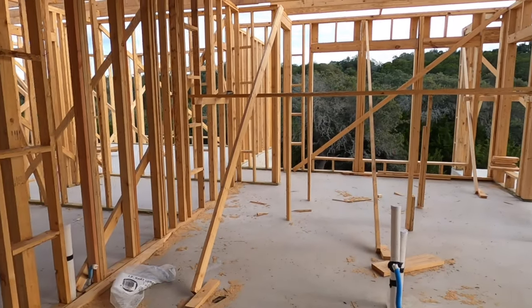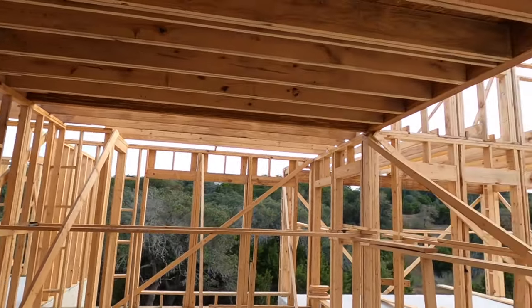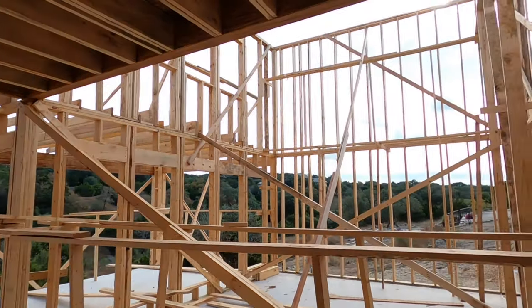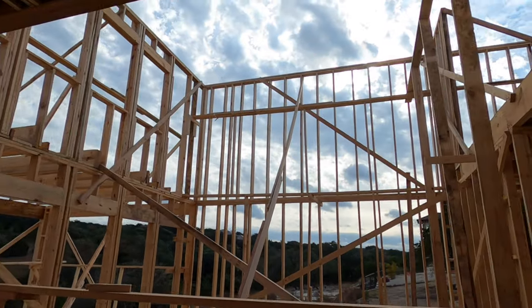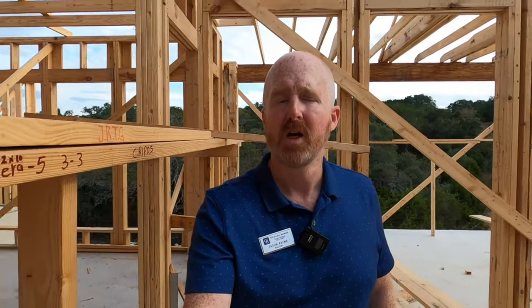We are back in the kitchen area. Still tall ceilings, and then it opens up into really tall ceilings off into this part of the house. I'm trying to combine a couple of videos all into one just for efficiency and for my client.